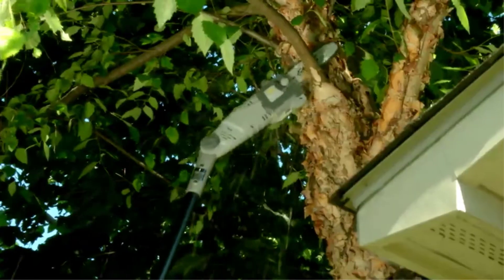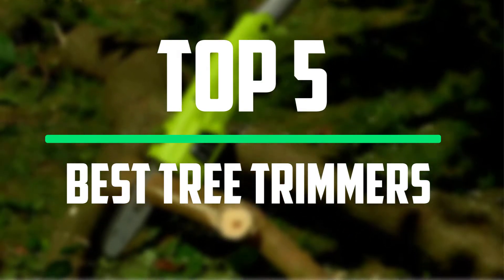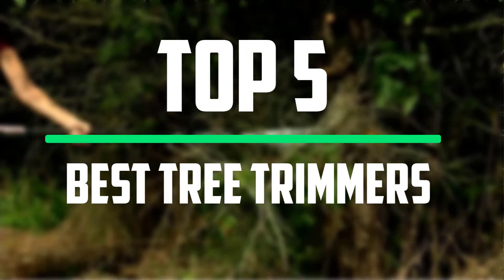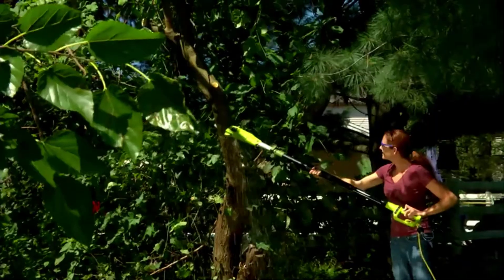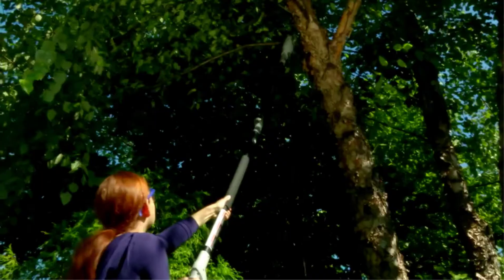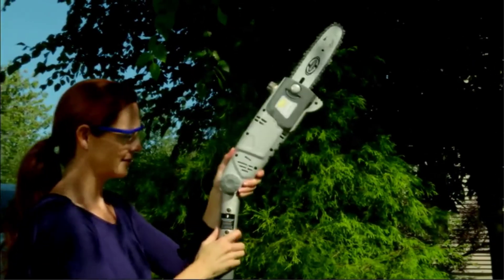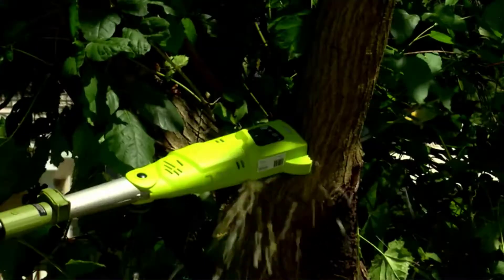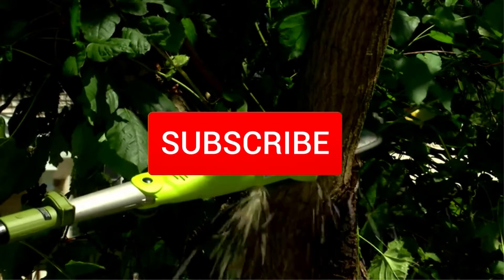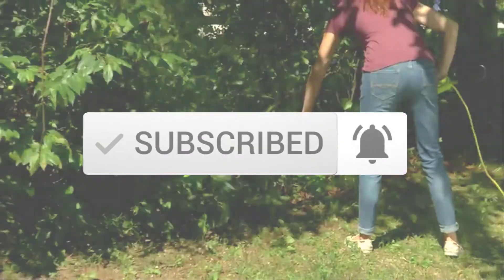Hello everyone, welcome to our new video. In today's video we break down the top 5 best tree trimmers that are available on the market. I tried to make the list based on their popularity, quality, price, durability, user opinions and more. If you need more information about these products, please check the link in the description section below. Make sure you subscribe to more videos. Okay so let's get started with the video.